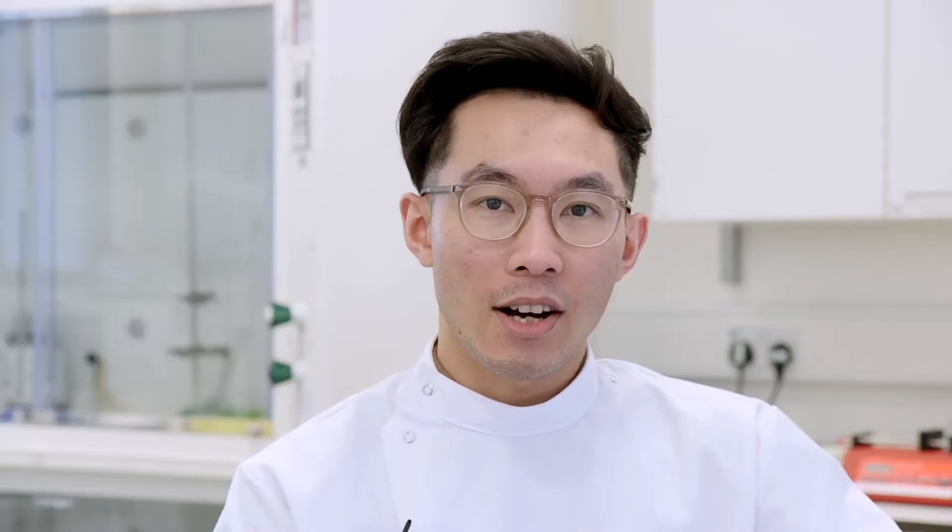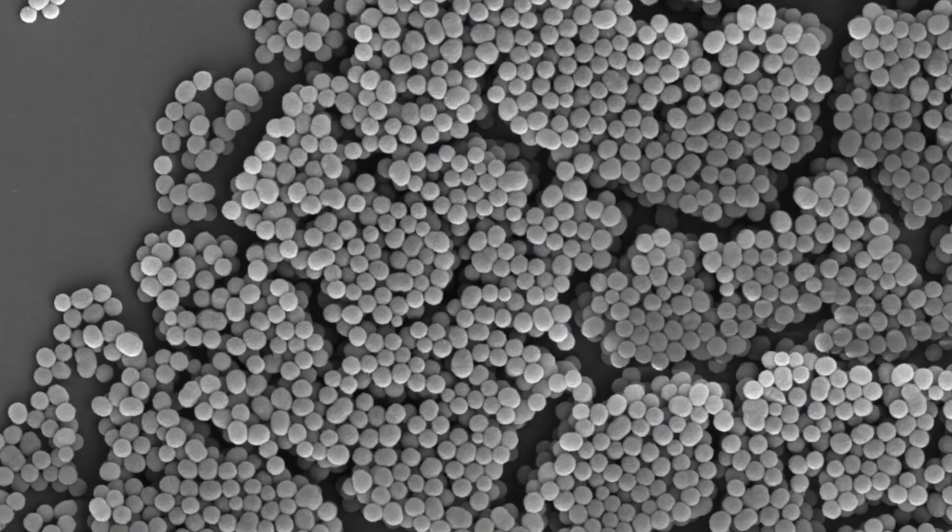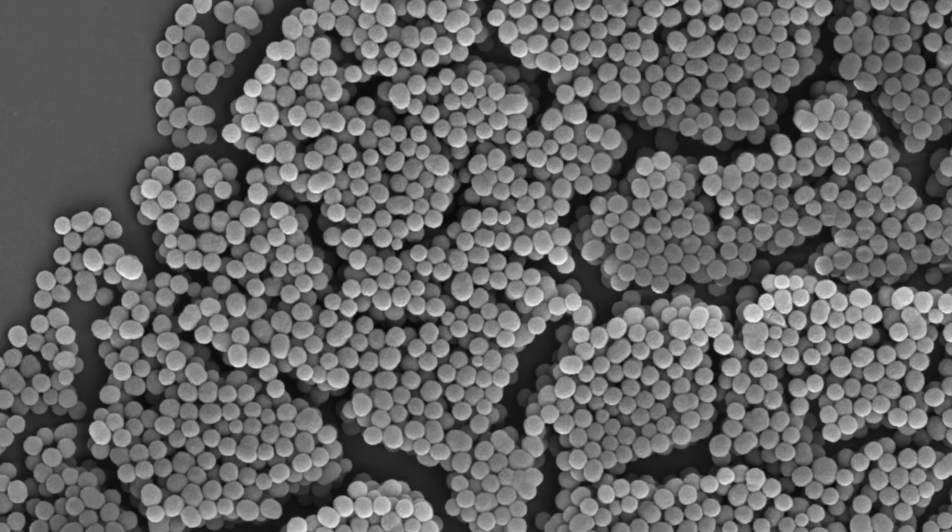I'm working with senescent cells caused by cancer therapies. Even though these cells do not reproduce, we know that they excrete a variety of proteins and enzymes. For my project I'm trying to exploit some of these enzymes to deliver therapeutics or diagnostic probes that will only activate in the presence of the enzymes. I find this quite exciting because essentially what we're trying to do is use the proteins produced by the cells to engineer a more specific diagnostic or therapeutic approach.